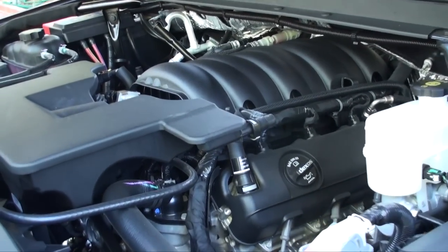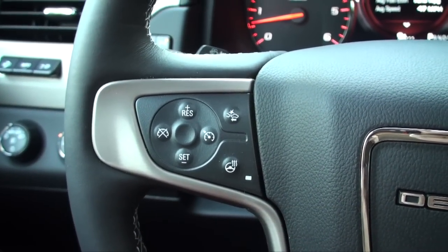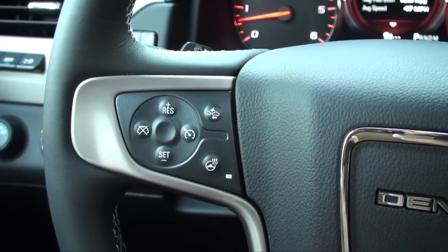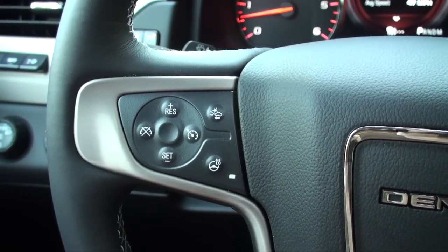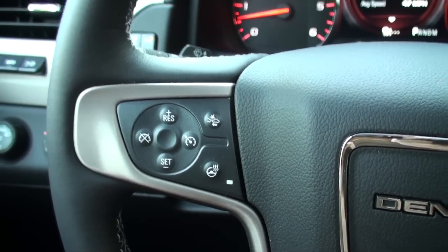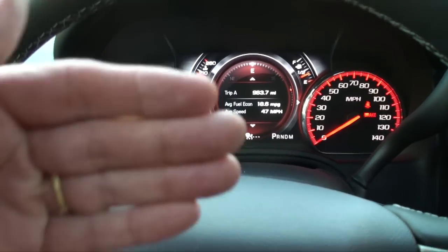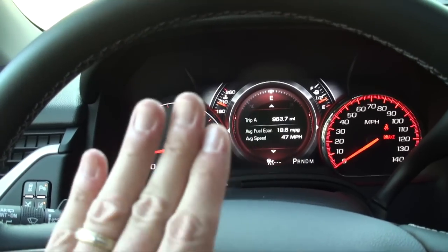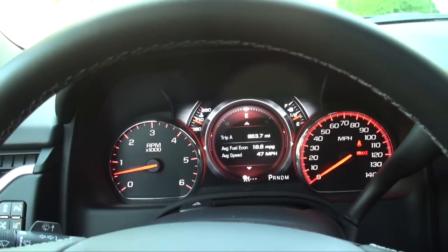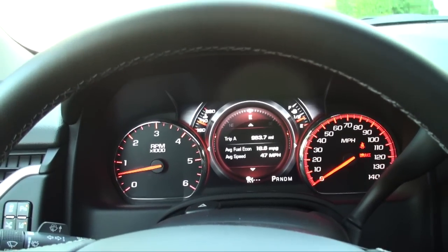We averaged about 19 MPG in combined driving. A great feature for long freeway drives is adaptive cruise control. Like regular cruise control, you set your speed and the vehicle maintains it. But with adaptive cruise control, if a car starts slowing down in front of you, the Yukon will actually brake and maintain a set distance from the vehicle ahead. When the car moves away, you resume your set speed, and if a vehicle pulls in front of you, the adaptive cruise slows you down automatically.